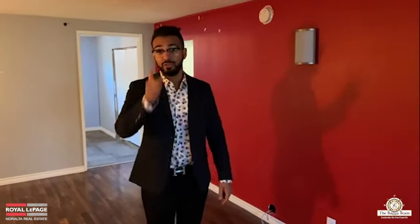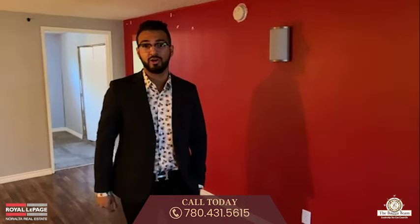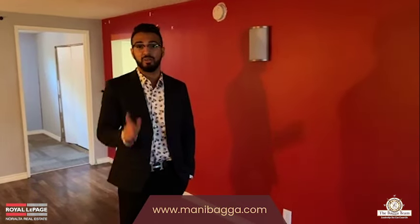If you or anyone you know is in the market for this kind of property, give me a shout. My name is Raul Vega, my phone number is 780-994-4600. Give me a call to get more information about this property. Take care, see you again.